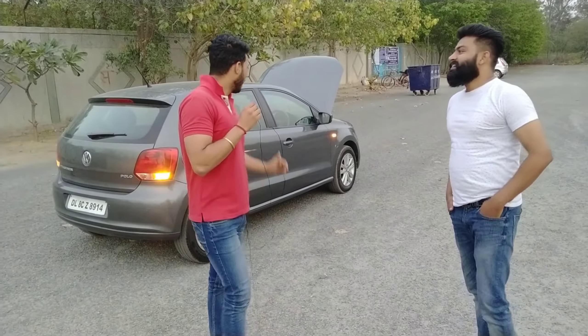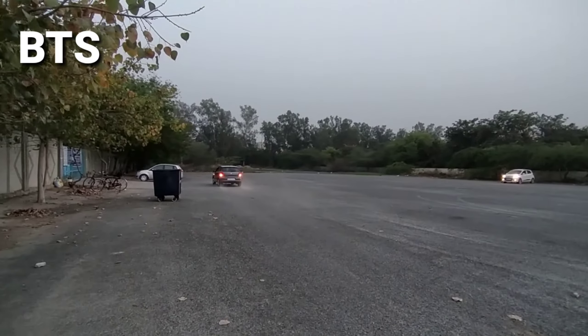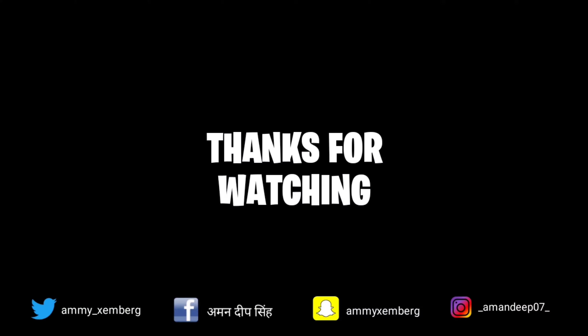So that's a wrap on this video. This was our Polo top model — the Polo Highline. Please comment below and tell us how you felt about the video. This was the presenter's first video — tell us how his confidence came across. Bye!